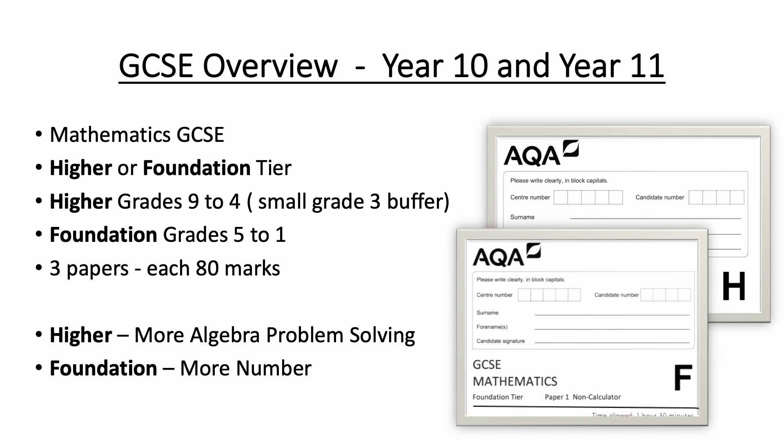To give you an overview of what study is like in Year 10 and Year 11, it's really important that you understand the assessment structure in GCSE Maths. In GCSE Maths, we have two tiers of entry: a higher and a foundation tier. Higher tier grades run from Grade 9 all the way through to Grade 4. There is a small Grade 3 buffer, but typically we expect pupils to obtain a 9 to 4 on the higher tier.